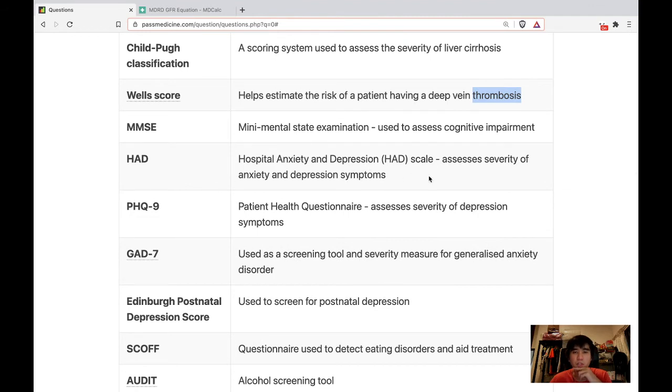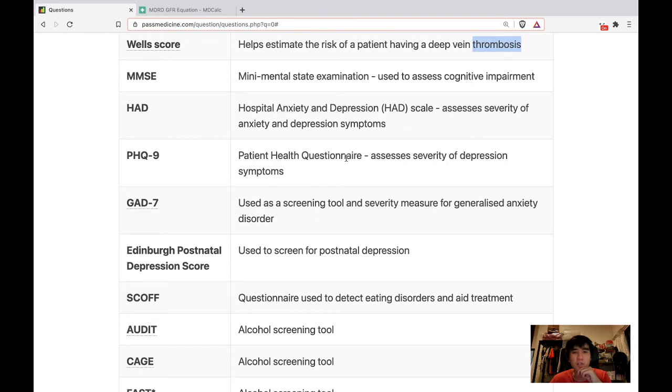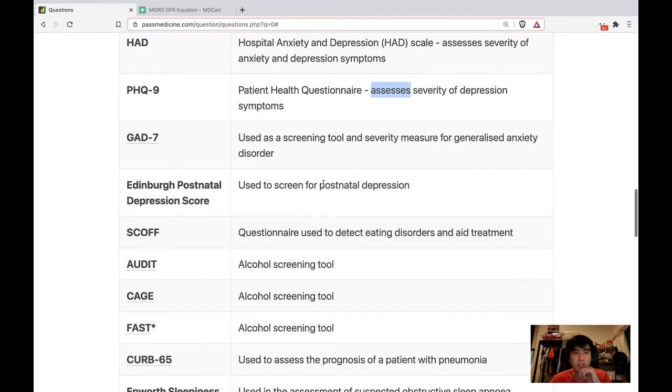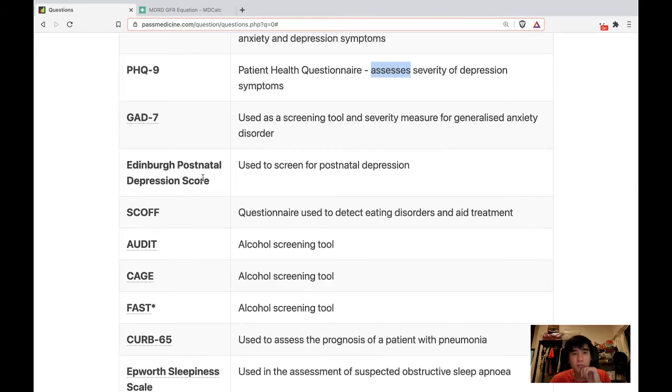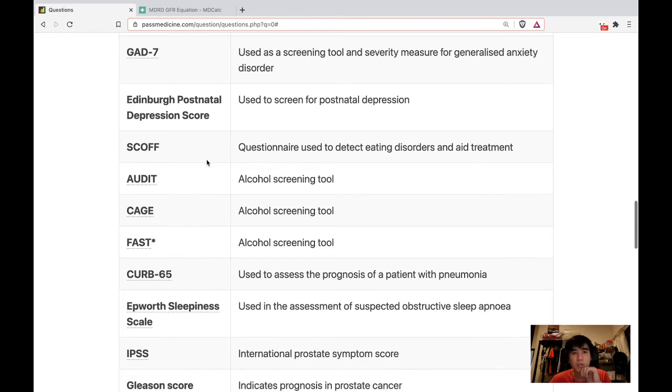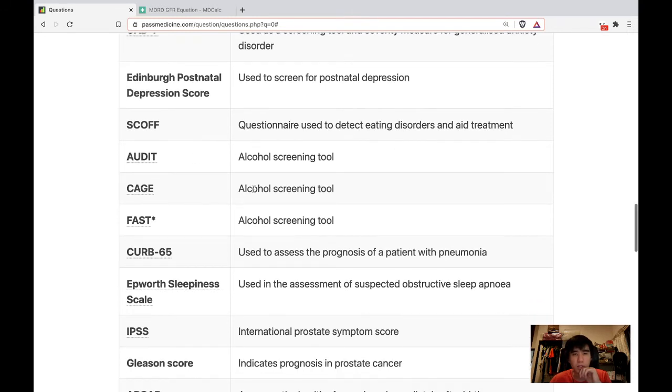HAD — Hospital Anxiety and Depression scale — assesses severity of anxiety and depression symptoms. PHQ is patient health questionnaire, assessing severity of depression. GAD is used as a screening tool and severity measure of generalized anxiety disorder. Edinburgh postnatal depression score is used to screen for postnatal depression. SCOFF questionnaire is used to detect eating disorders and aid treatment. AUDIT, CAGE, and FAST are alcohol screening tools.